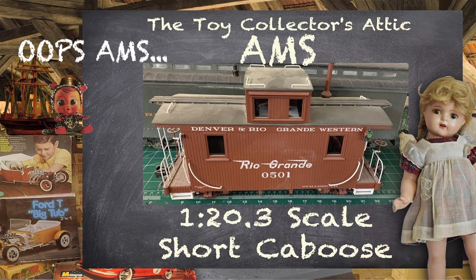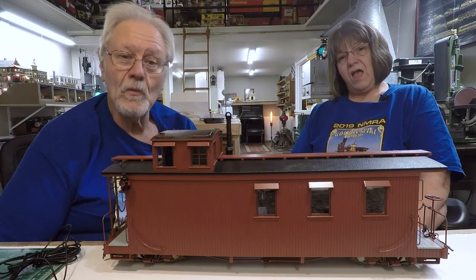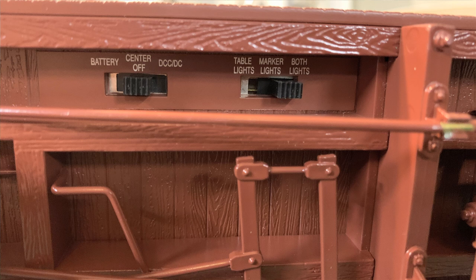The AMS short caboose is really nice, but you compare this to that and there's no comparison. The marker lights on this actually look like marker lights — the lenses look like lenses, they look like they're lit up even though they're not. And to turn them on, there are switches on the bottom.